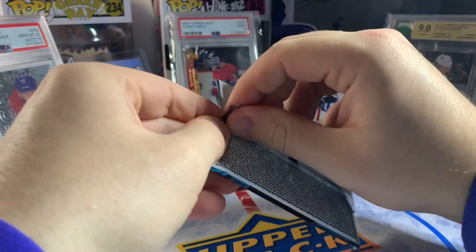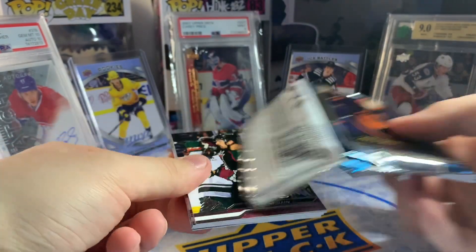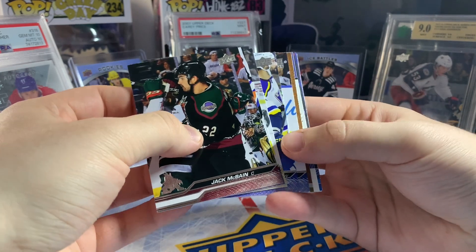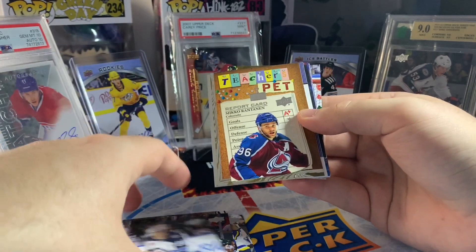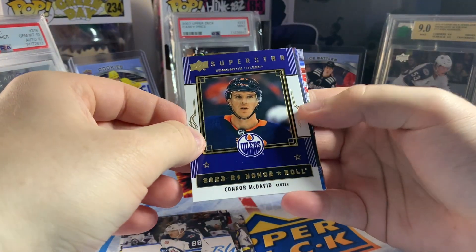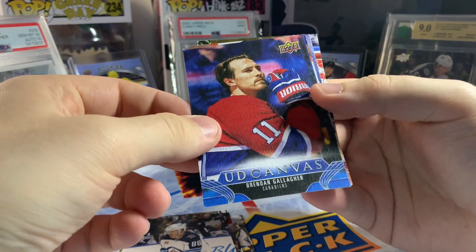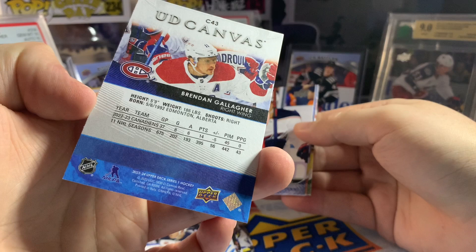Final pack of our second box of 2023-24 Series One — assuming we get a canvas and some other inserts, but you never know. We do have a canvas, and some other inserts — a Teacher's Pet, 'Report Card Goals: A+' of Miko Rantanen. Behind that, a Superstar Honor Roll — Connor McDavid, we'll take that! And it looks like a base canvas — it's a Hab... hey, I'll take that for the PC: Brendan Gallagher canvas, a nice looking one.